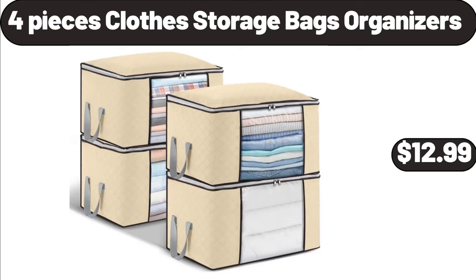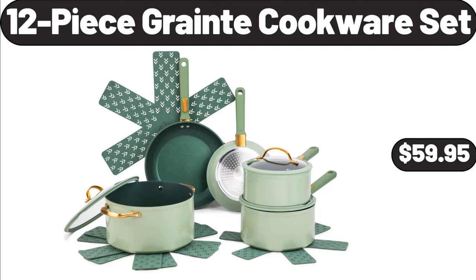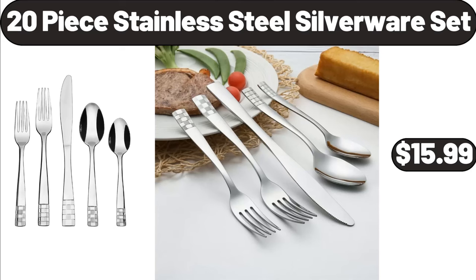Four Pieces Clothes Storage Bags Organizers, $12.99. Over Door Hanging Organizer, $6.99. 12 Piece Grain Cookware Set, $59.95. 20 Piece Stainless Steel Silverware Set, $15.99.